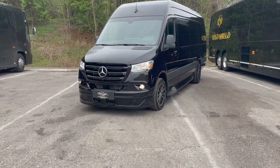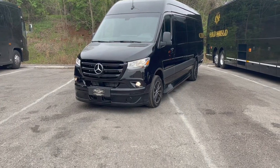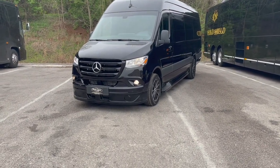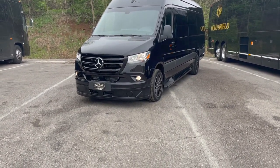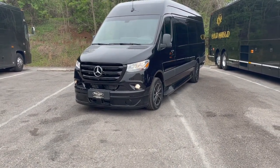Hello guys and welcome back to the Gold Shield Transportation channel. I know it's been a minute since we uploaded, but today I bring to you our brand new executive class nine-passenger Mercedes Sprinter, made by First Class Customs.